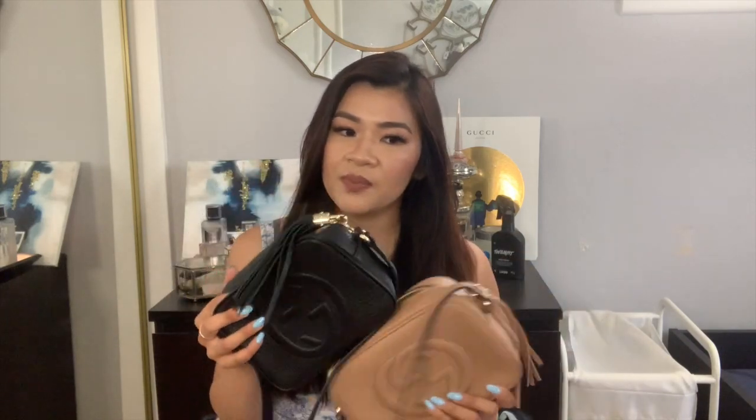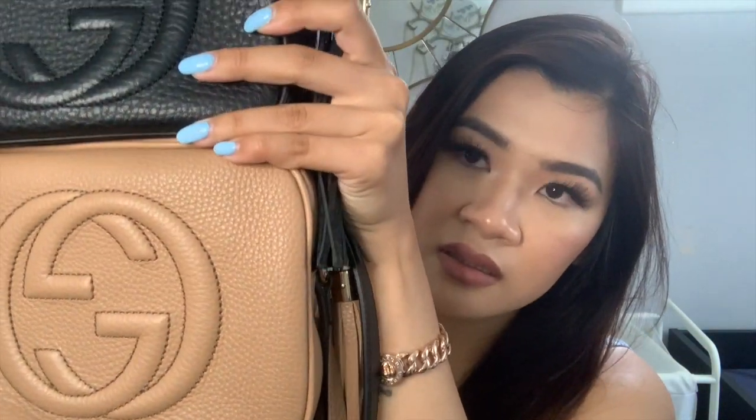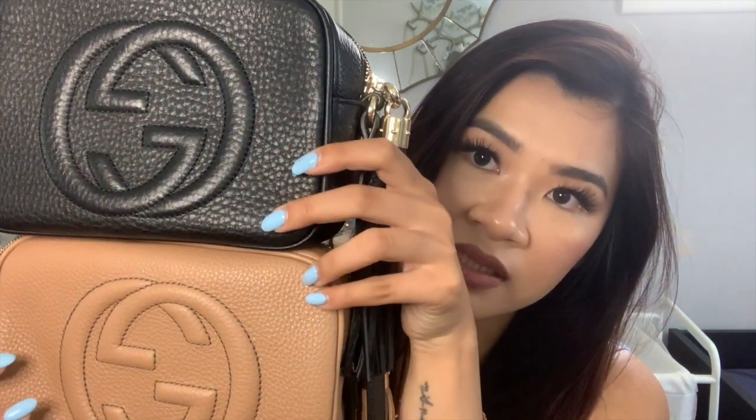Overall I will still be purchasing authentic bags, but I'm just starting to get into the rep game. One thing I forgot to mention: the fake one actually feels better than the authentic — maybe because it's more worn in, but it's just a lot softer. You can still see the differences in the leather though. I don't believe the fake one is real leather, but it's fine.